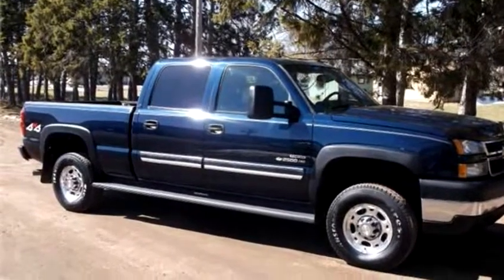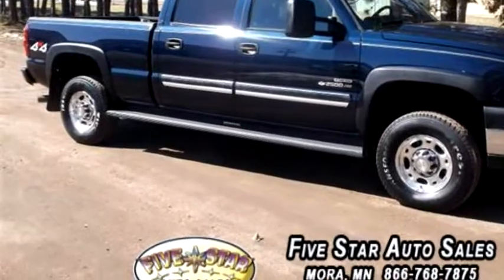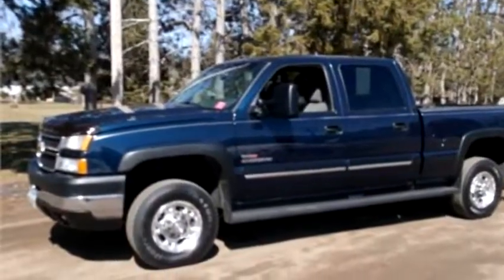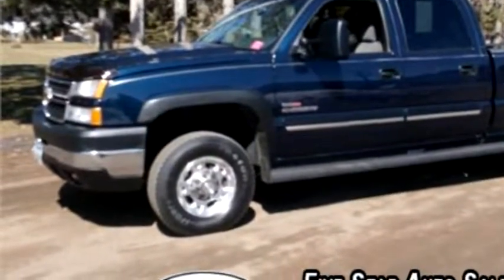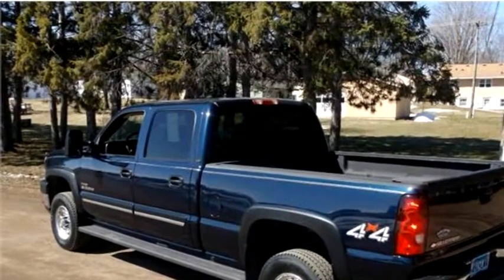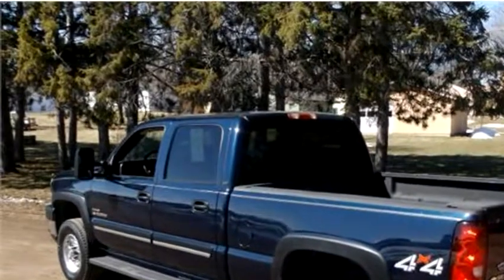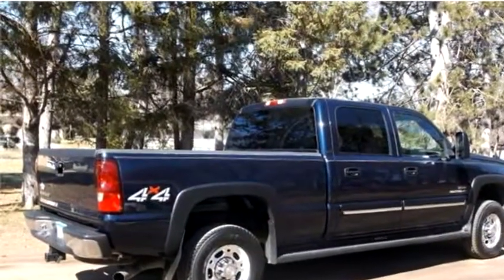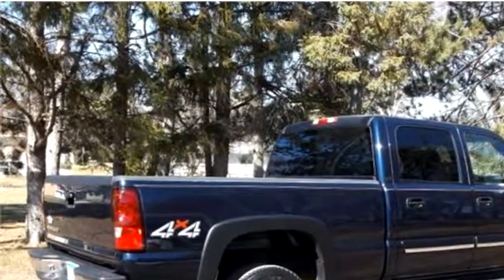5 Star Auto Sales proudly presents this 2006 Chevrolet Silverado 2500 Heavy Duty. The body style is four door. It has 4 doors, transmission is automatic, drivetrain is 4WD, exterior color is blue, and it has an 8-cylinder engine with an engine size of 6.6 liters.